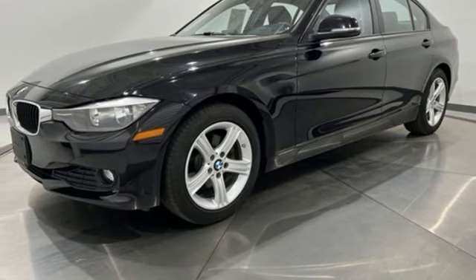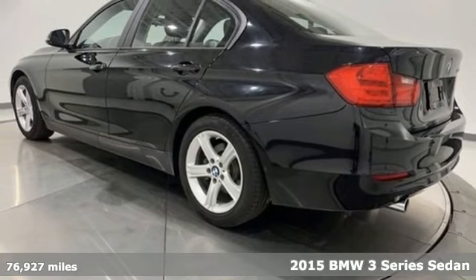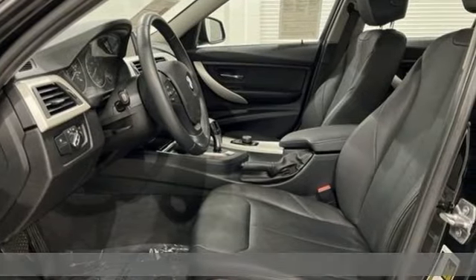It's a 2015 BMW 3 Series. BMW sheer driving pleasure. You'll look forward to every drive with features like these.